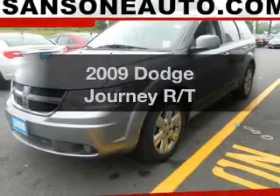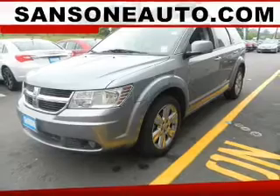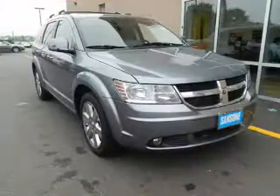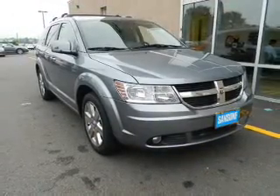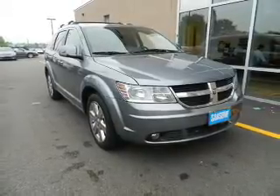Introducing the 2009 Dodge Journey. If you're looking for a first-rate auto, this one could be yours today. The powertrain includes front wheel drive with a reliable six-cylinder engine connected to a smooth shifting automatic transmission.